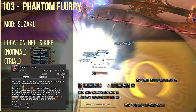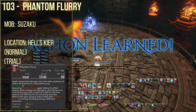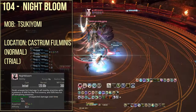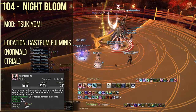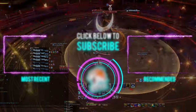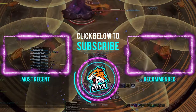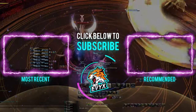Spell number 103 is phantom flurry, which you're going to be learning from Suzaku in Hells' Kier. Spell number 104 is nightbloom, which you're going to be learning from Tsukuyomi from Castrum Fluminis. Honestly, I hope you're going to be having a ton of fun with blue mage — I know I'm really hyped to get all these spells. Happy hunting on blue mage. Bye!